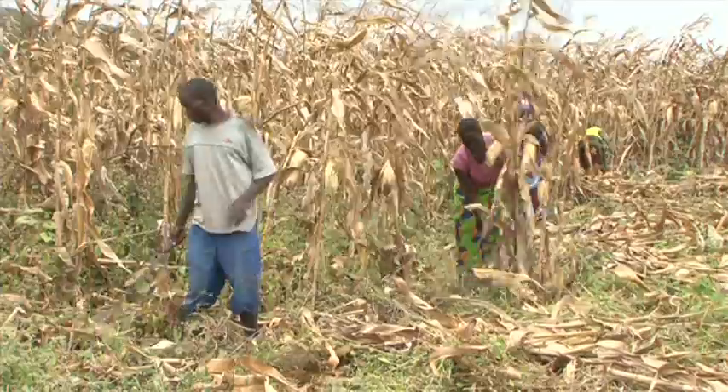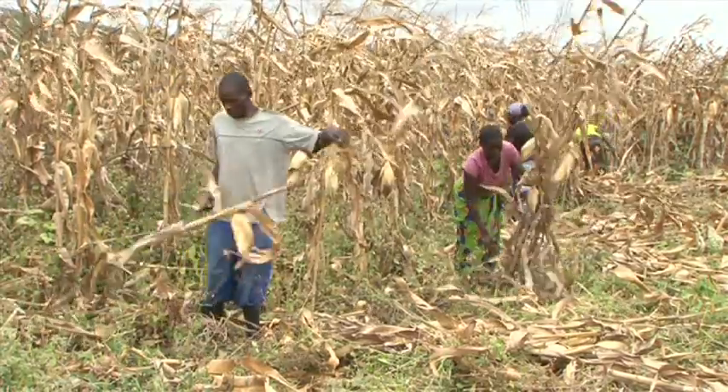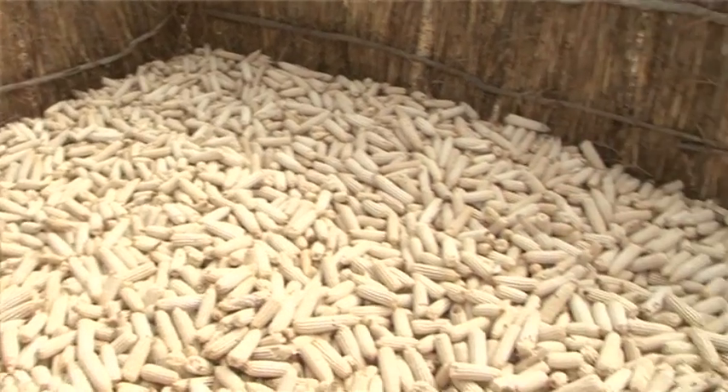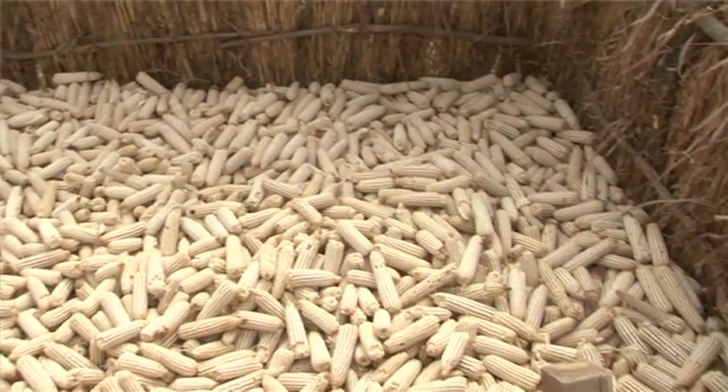In the first year, when the CFU came in, they said to try this method. I said, well, I'm going to adopt this method — I'll try it so that I can see the difference. So in the first year, I managed to harvest 250 bags. I said, this is good.